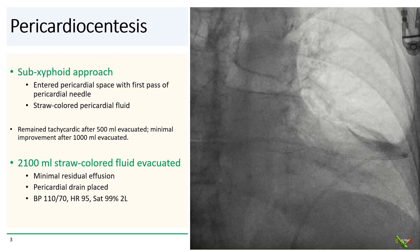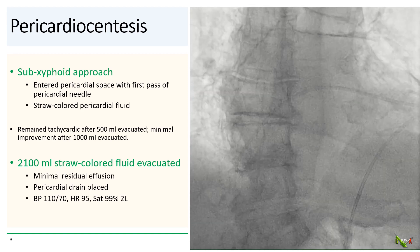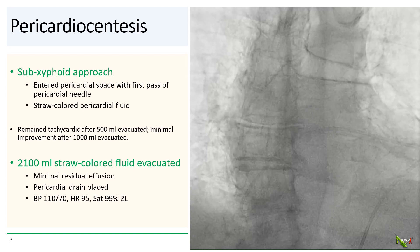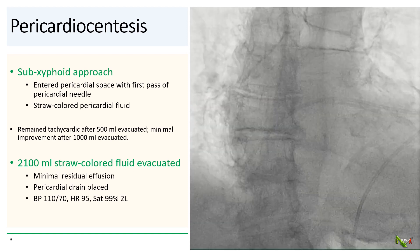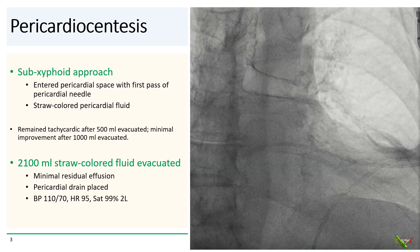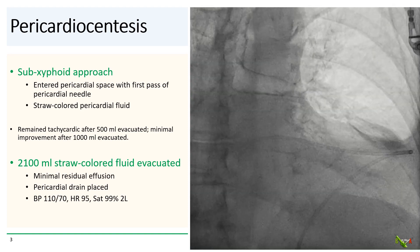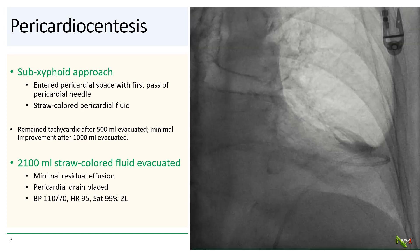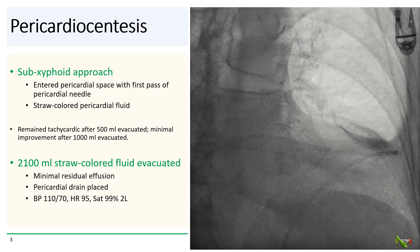The pericardiocentesis was quite straightforward. This effusion was so large that it was hard to miss. The pericardial space was entered from the subxiphoid approach on the first pass, and straw-colored fluid was aspirated. But after evacuating about 500 cc of fluid, there was still quite a large effusion left and the patient continued to be tachycardic. Even after one liter was evacuated, there was still a large effusion and the patient remained tachycardic.